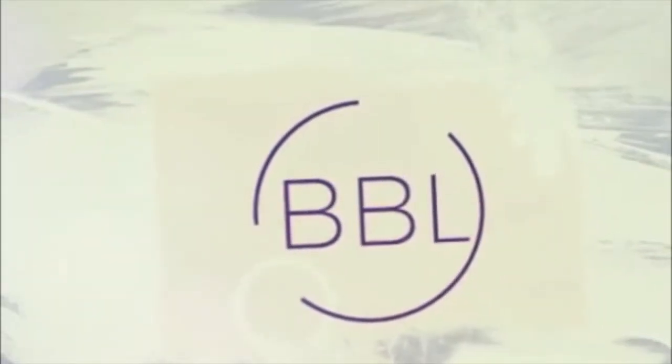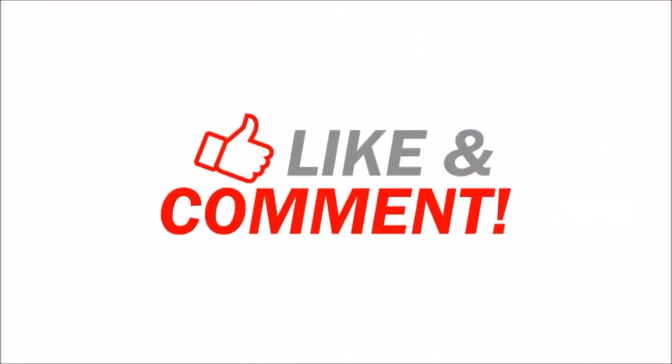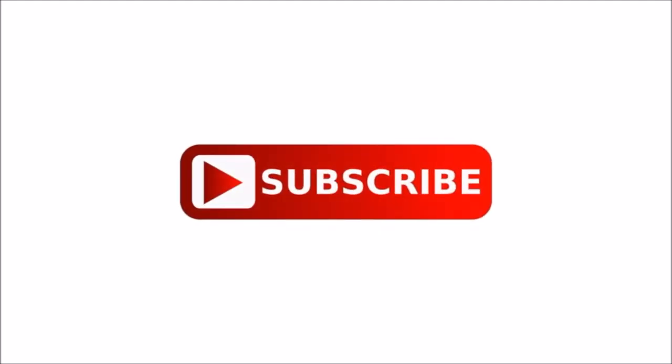So let me know what you guys thought about this video, and I'll make sure to respond to your comments. Let me know and I'll see you guys later on another video. Bye for now!